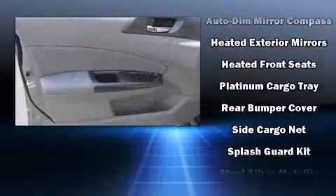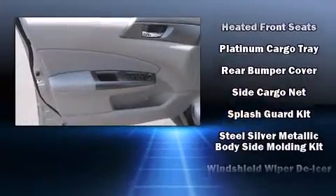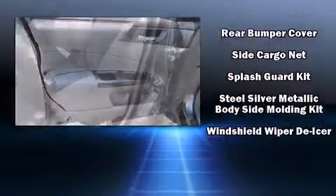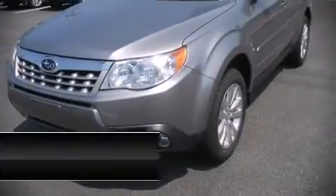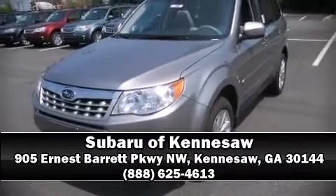Various mechanical systems are monitored by electronic stability control, keeping you on your intended path. Come down today and see this vehicle for yourself. Call now to schedule a test drive.